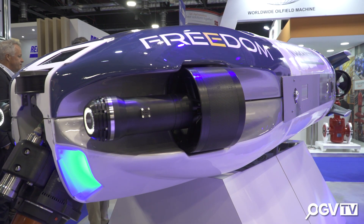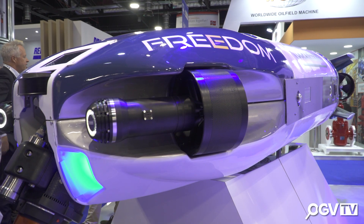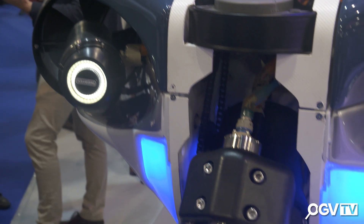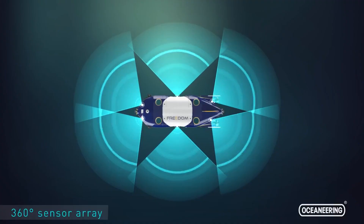Its primary task would be to do inspection, which makes up about 40% of subsea work for robots. It does have some tooling capabilities where it can interact with subsea assets.